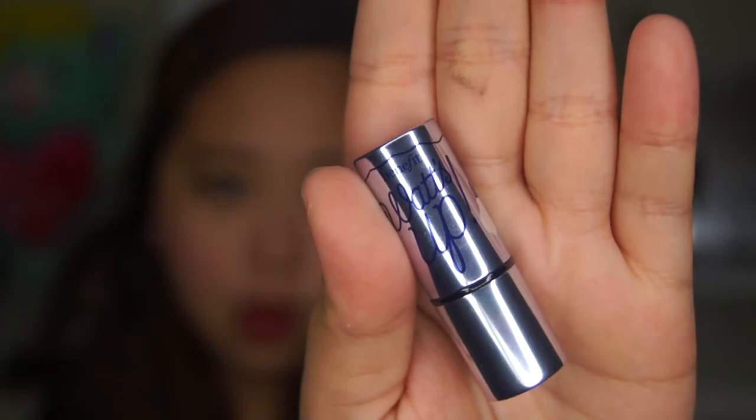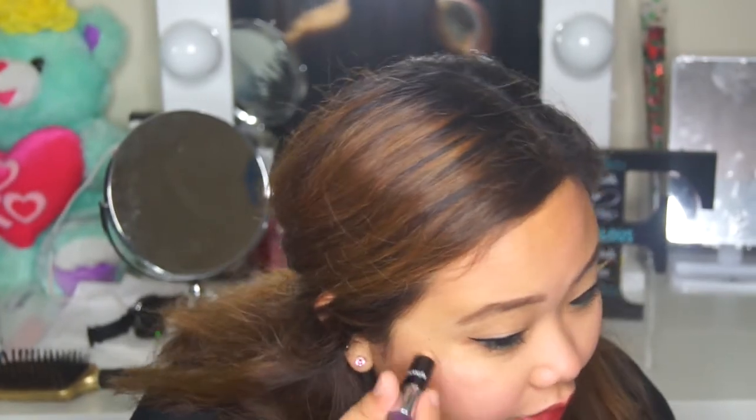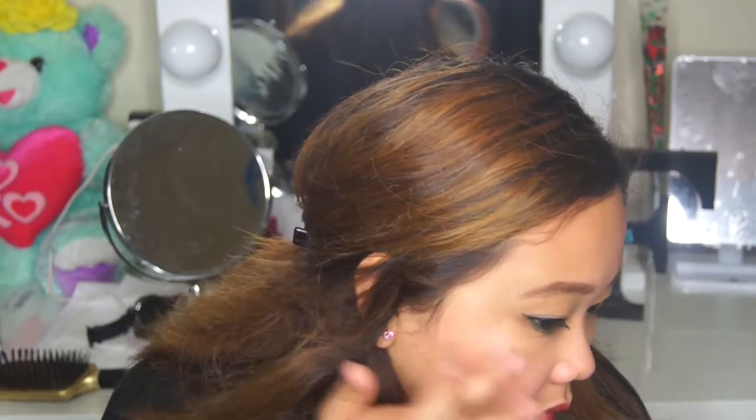For highlighter, of course I want to have a highlighter all the time. I'm gonna use the Benefit 'What's Up' highlighter — it's a really on-the-go highlighter. I got this from Play by Sephora. If you guys want to know what Play by Sephora is, just comment below and I'll do an unboxing for you guys. It's really easy to apply — you just put it on your cheek and then use your finger to set it and apply it.